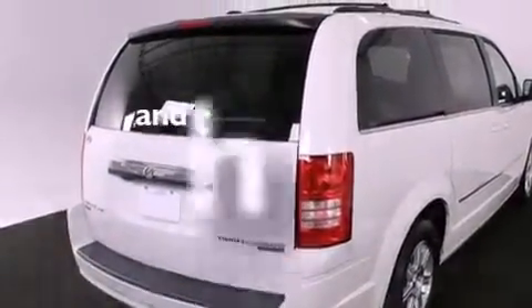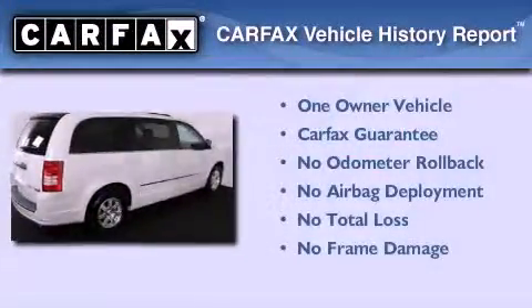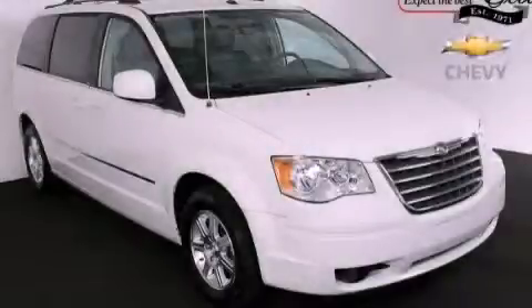This vehicle has fewer than 54,000 miles on the odometer. This Chrysler has had only one owner and it qualifies for the Carfax buy-back guarantee. Please call us today for more information on this great vehicle.